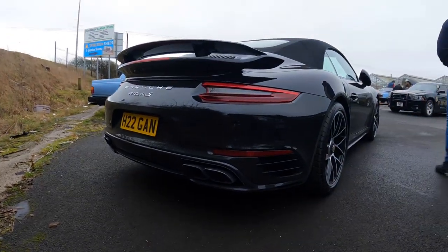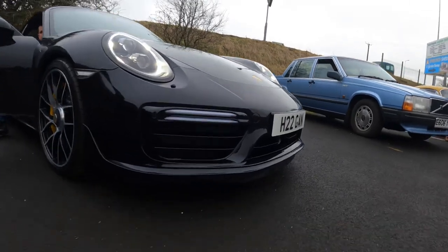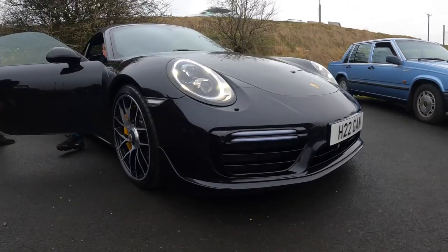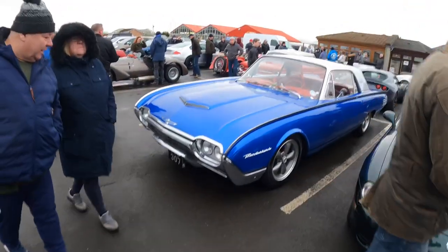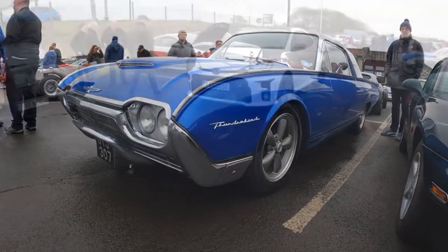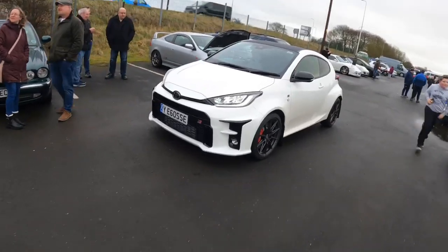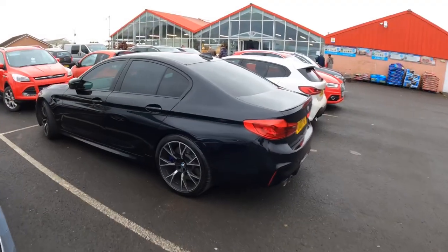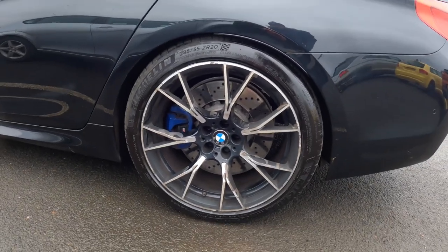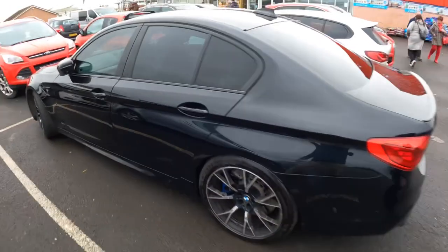Seriously cool looking car that. Spoiler disappearing as you do. Good number plate as well. Must be the ultimate hot hatch about there. Oh I would say. The second car of the day with the sport cups on it. Is it? No it's not. Aye it is. Lovely.